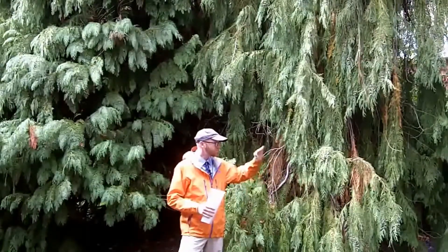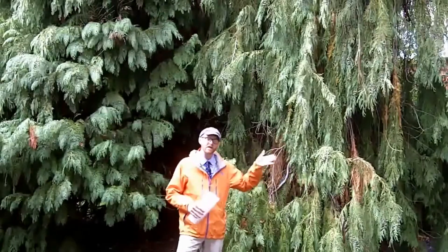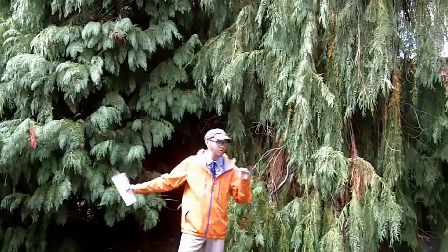Also, on the undersides of the leaves, Chamaecyparis nootkatensis lacks the stomatal bands that you see in Chamaecyparis lawsoniana.